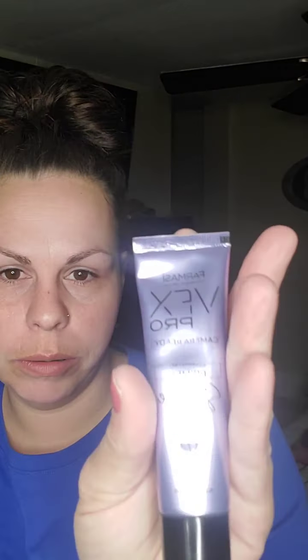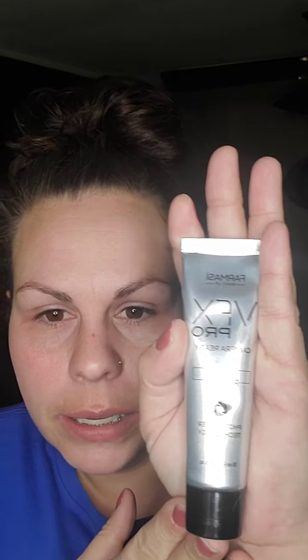I tried both of these — the VX Pro and the Strobe. This one is more of a silicone base, and this one is more of a moisturizing one. So if you have oily skin, I may not recommend this. I did try this one — I like the glow it gave, but I didn't really like it underneath my foundation for my skin type. I love this one though. It doesn't clog your pores.